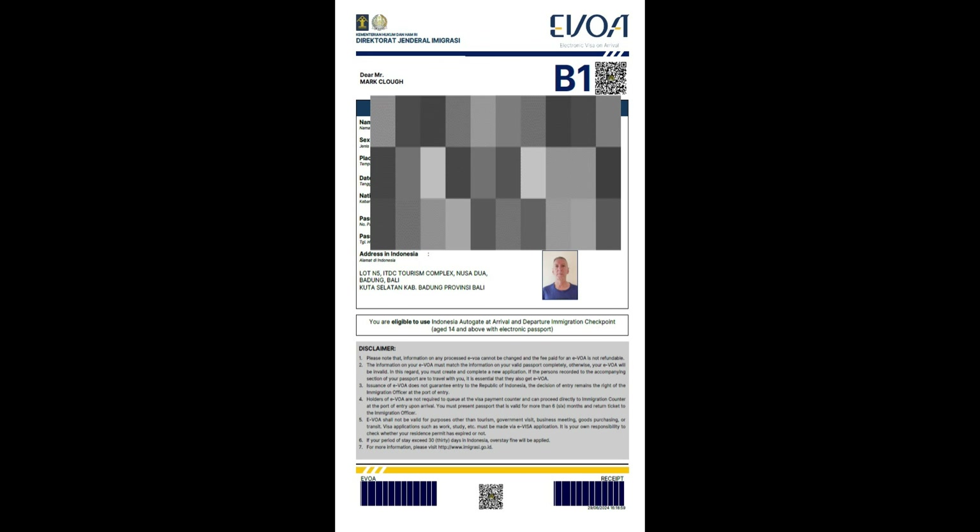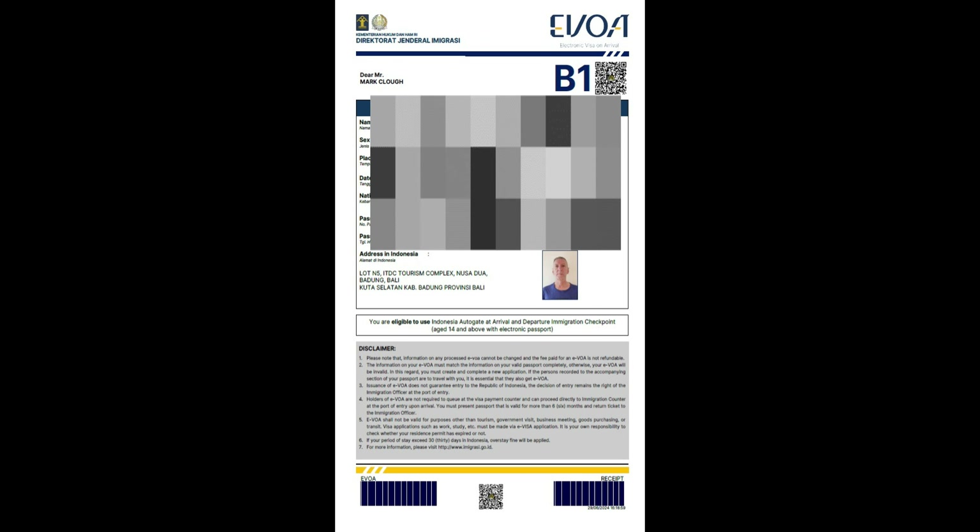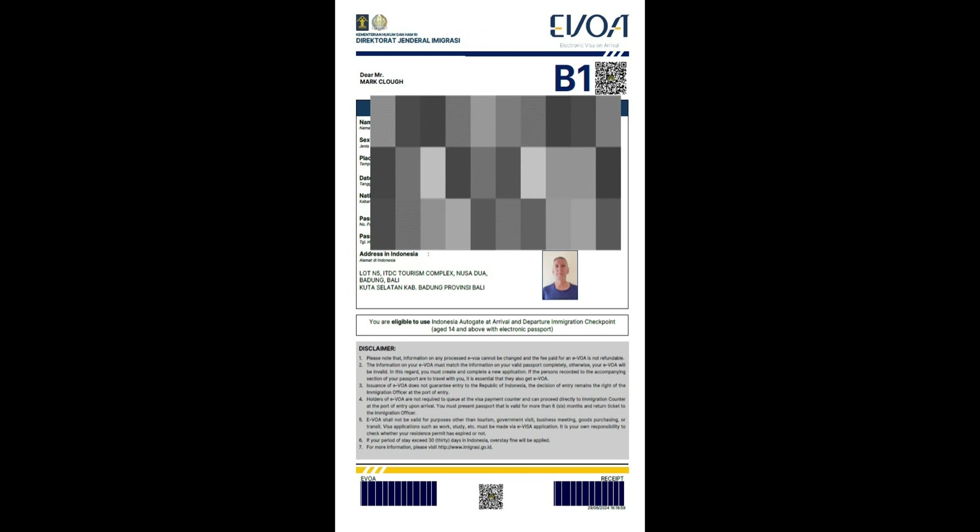That's how easy it is to apply and get the B1 visa to enter Bali for 30 days. If you need to extend it, we'll show you how to do that at the end of the video. Just make sure you've got the JPEGs and PDFs of your documentation so you can go right through the application process.